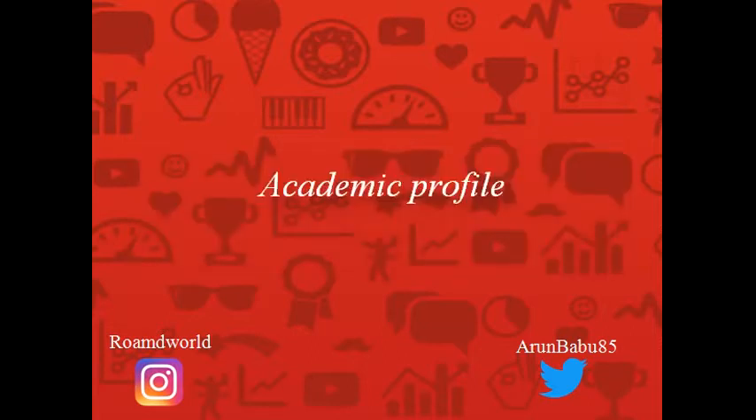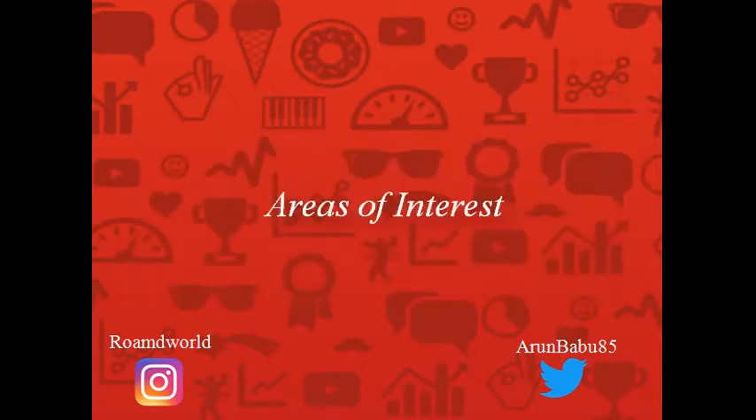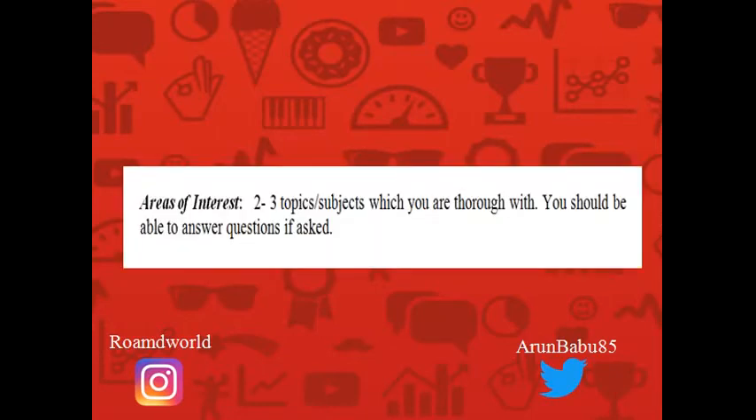Next up is the academic profile. This is usually represented in a tabular format beginning with the name of your college, your qualification, university or board, marks in percentage, and the year in which you completed the course. Please ensure this is in reverse chronological order, meaning your degree comes first, then your 12th standard details, and then your 10th standard details.